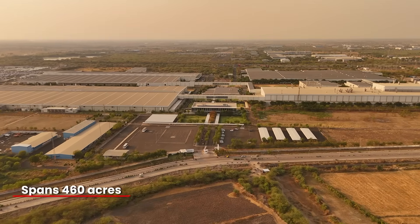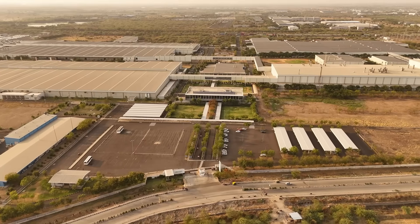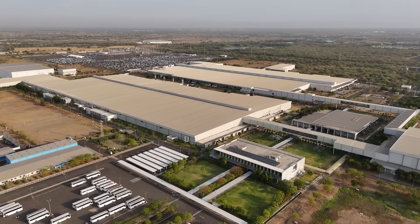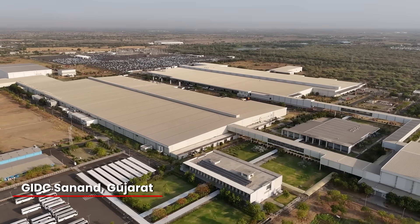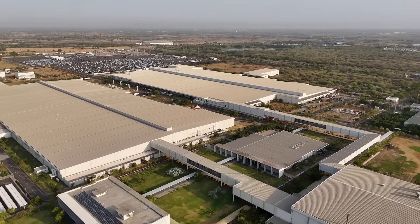Spanning a sprawling 460 acres, this is Tata Motors' second facility in Gujarat, dedicated to the production of both ICE and electric vehicles. Located in the industrial heart of GIDC Sanand, Tata Motors took ownership of this plant from Ford India on January 10, 2023.